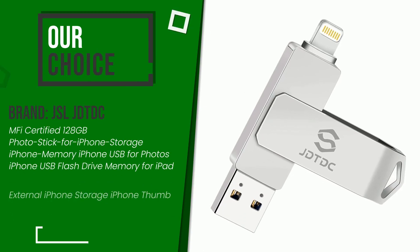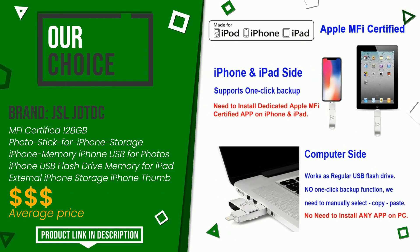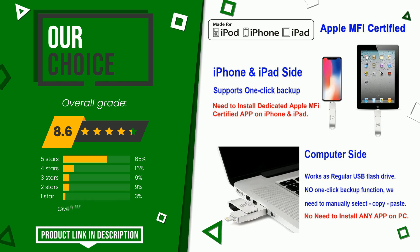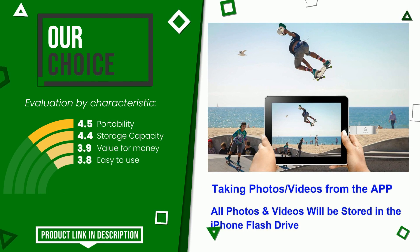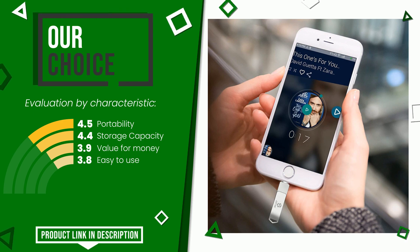The final grade awarded to this JSLJDTDC article is 8.6 out of 10. It turns out to be our best choice. It is highly valued for these characteristics: portability, storage capacity, value for money, and easy to use. You can purchase this product or find out more information by clicking on the link at the bottom of the video description.